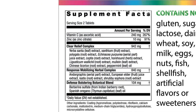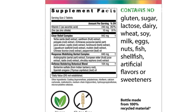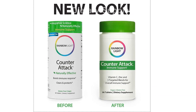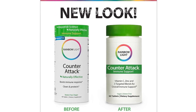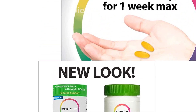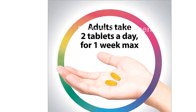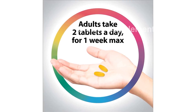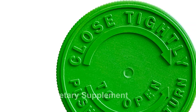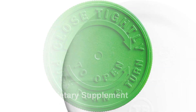Description: Rainbow Light Counter-Attack Immune Support Supplement is a powerful formulation designed to support your immune system and overall wellness. Each serving contains 240 mg of high-potency vitamin C and 10 mg of zinc to provide antioxidant support and promote a healthy immune function. With the inclusion of a herbal blend and soothing botanicals such as Xanthium, Yerba Santa, Polygala, and Mullein, these vitamins offer comprehensive support for a robust immune response.